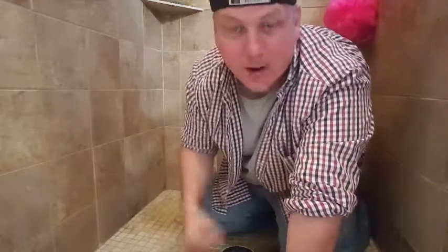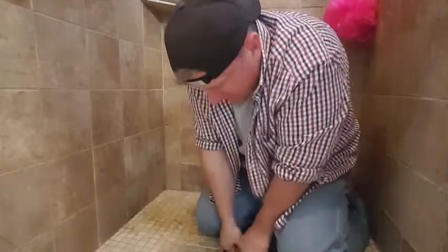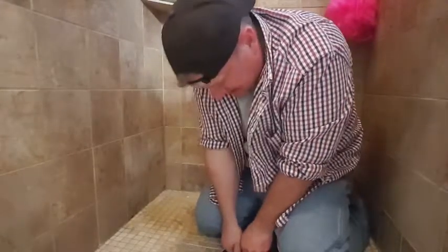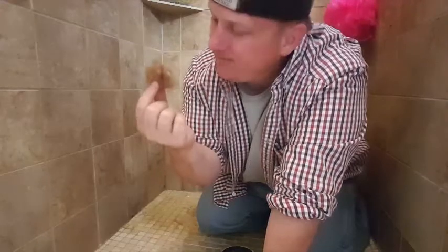I guess you guys are probably here for Hot Toys Hump Day, huh? Well, honestly, I have no idea what figure I'm gonna review tonight — I really hadn't planned ahead, and I apologize. I'm just trying to get this shower drain cleaned out. That's disgusting. Actually, I do know what figure I'm gonna review tonight.